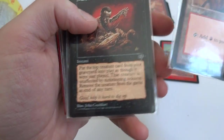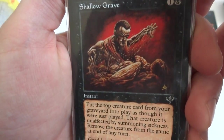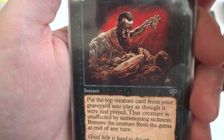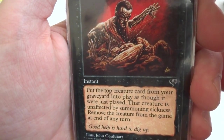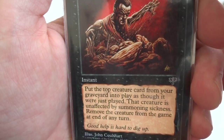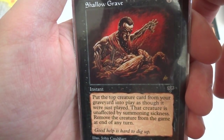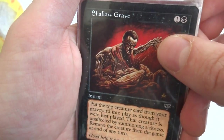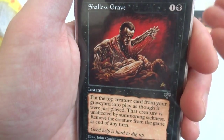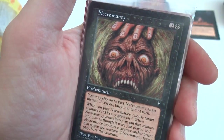Got a Mountain. Shallow Grave — that's an awesome card, one and a black from Mirage. Put the top creature card from your graveyard into play as though it were just played, that creature is unaffected by summoning sickness. Remove the creature card from the game at the end of turn. So whatever creature card is at the top of your graveyard — put it into play, it gets haste, and at the end of the turn sacrifice it. Awesome card.